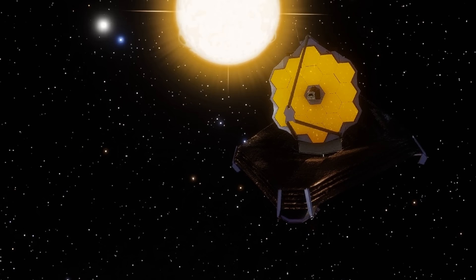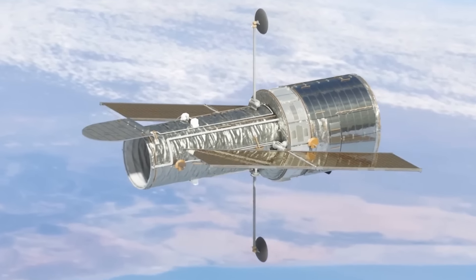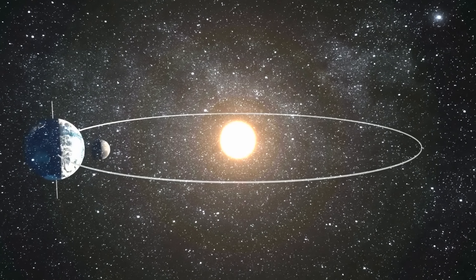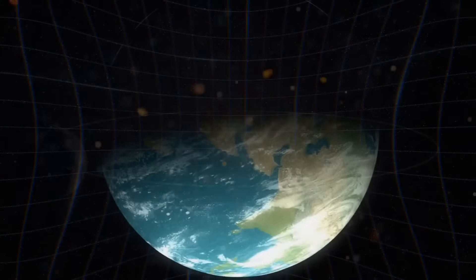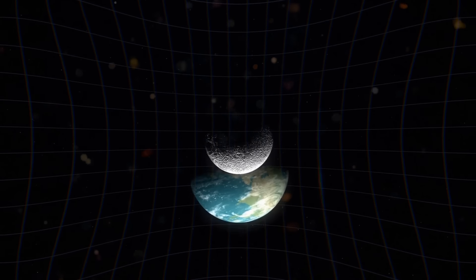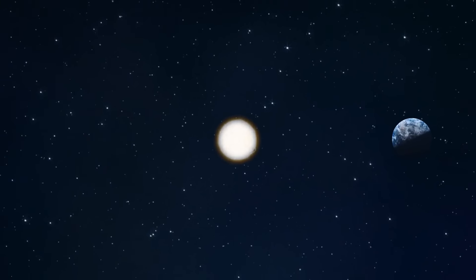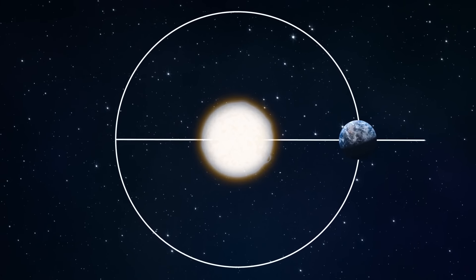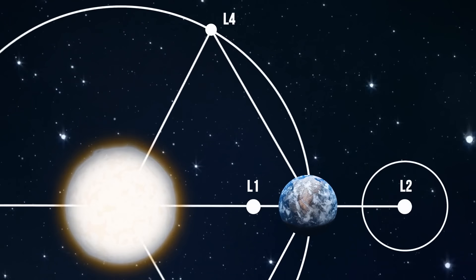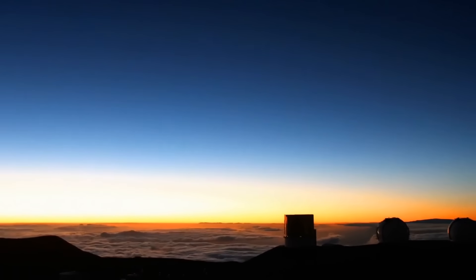Presently, the JWST is parked in its permanent location. Unlike the Hubble Space Telescope which orbits the Earth, the James Webb Space Telescope orbits the sun at one of the gravitational balance points between the Earth-Sun system — it just stays there without using much fuel to hold its position. There are five gravitational balance points called Lagrange points, after their discoverer Joseph-Louis Lagrange in the 18th century. The Webb is parked at L2, the second of the five Lagrange points, which lies 932,000 miles out into space, way beyond the moon.